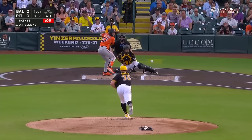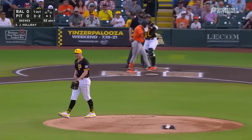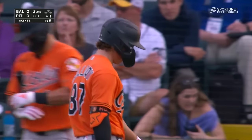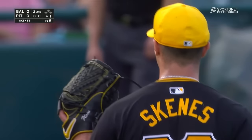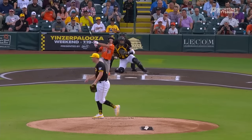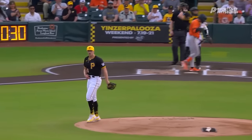3-2. How about that? And you can see Skeens — he is pumped up. That little reaction after falling behind, he gets Jackson Holliday. We talked about being at Clydesdale, and that's exactly what it looks like.